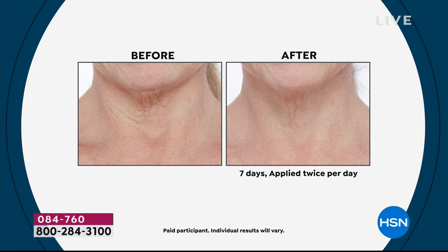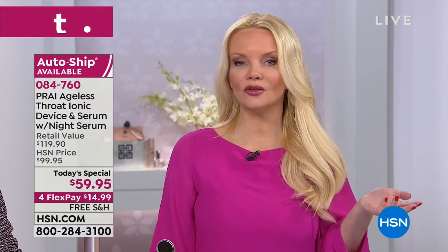When you look at these kinds of results — even if you're 50, 60, 70, 80 — we're not saying check back with us in a month. We're saying check back with us in a week. Your throat gives your age away — it really, really does. Because so many of us have taken good care of our face, but maybe not our throat.